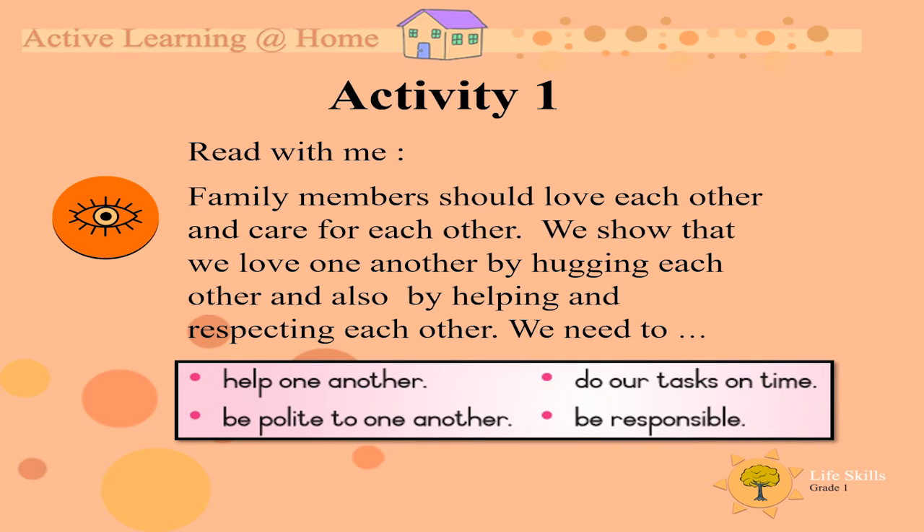Read with me. Family members should love each other and care for each other. We show that we love one another by hugging each other and also by helping and respecting each other. We need to help one another, be polite to one another, do our tasks on time, be responsible.